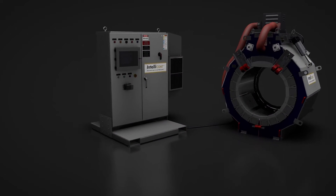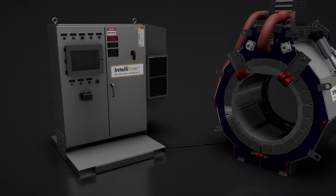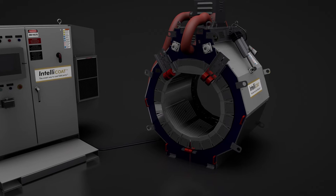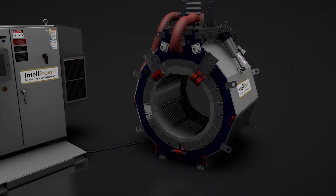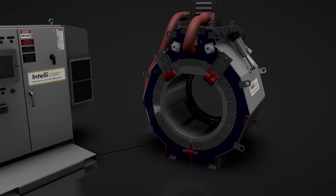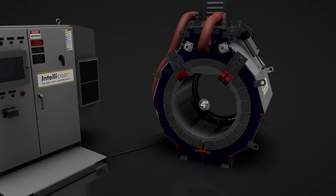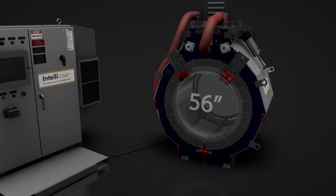The patent protected system consists of a PLC equipped control panel and clamshell style infrared heating coil connected by rugged plug-and-play umbilical cables. One control panel can operate a range of 10 standardized heating coil sizes to suit pipeline diameters from 4 inches to 56 inches.